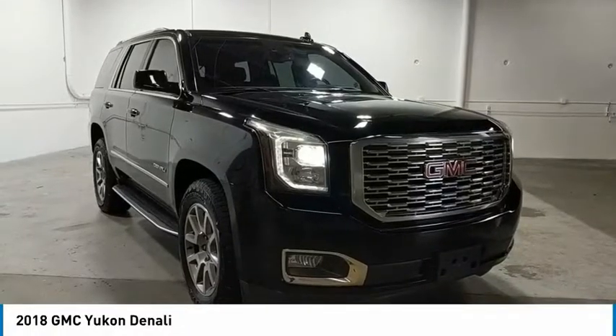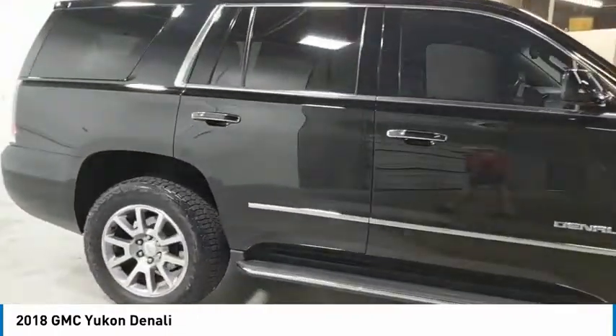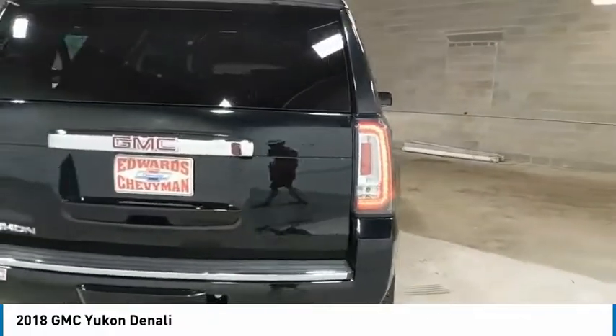Looking for the right vehicle? Check out the 2018 Yukon. Peace of mind comes standard with GMC's 100,000 mile five-year powertrain warranty and Yukon's five-star frontal crash test rating.